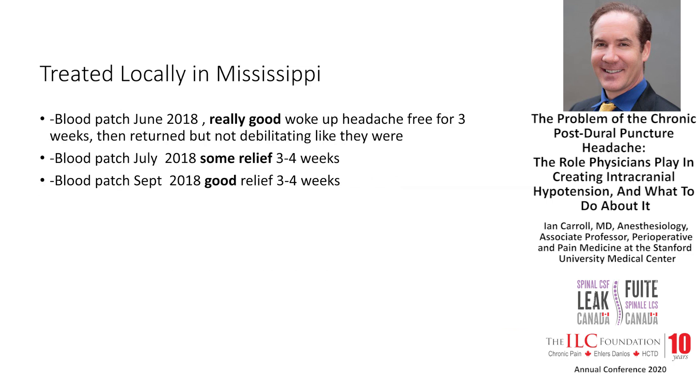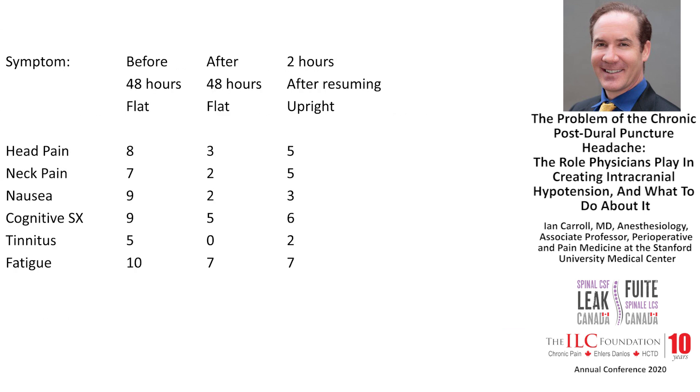She was treated locally in Mississippi. A blood patch in 2018 — she felt was really good, waking up headache-free for three weeks — then her headaches returned, but were not so debilitating. She had another blood patch in September 2018, again giving several weeks of relief, but then recurrent symptoms.